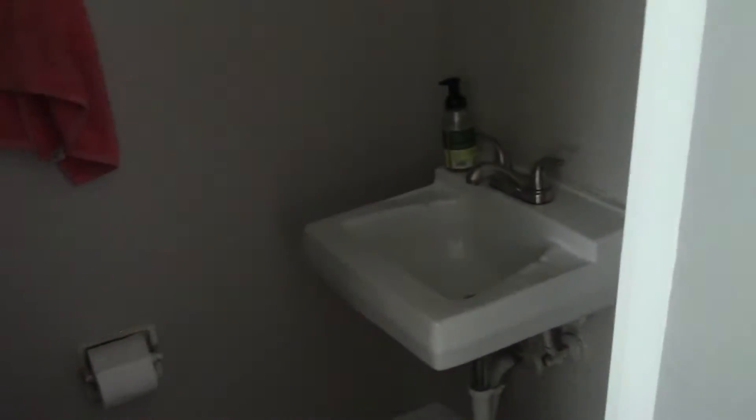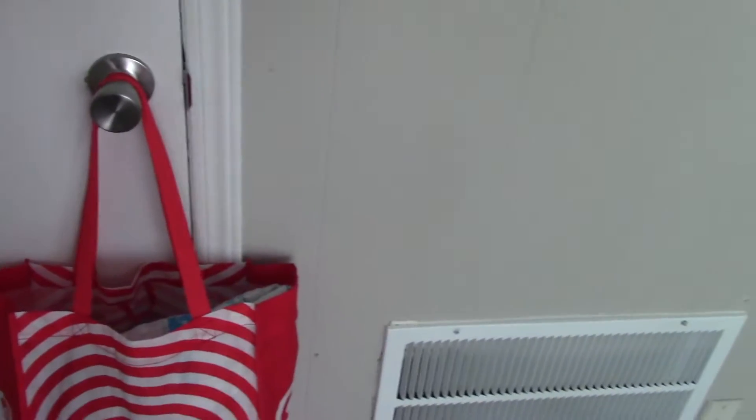Over here we have the half bath, which is Casey's bathroom — the cat gets her own bathroom. It's just a little half bath that I pretty much use just for Casey's litter box. We have a closet which is hosting my vacuum, mop, and some cleaning supplies up there.